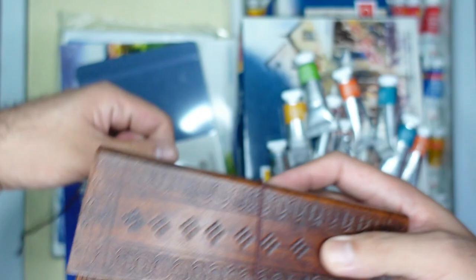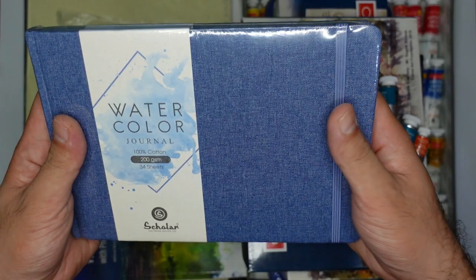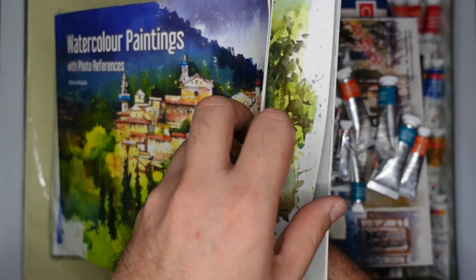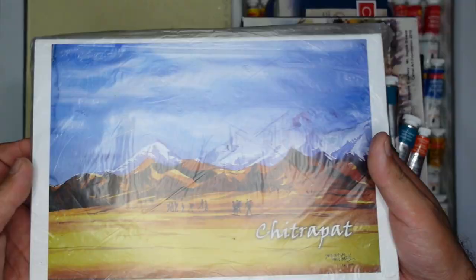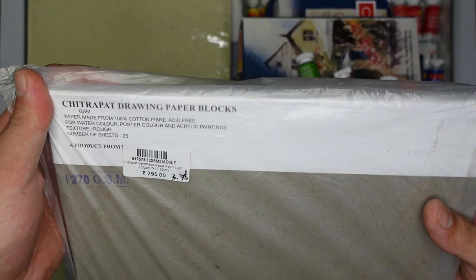Next is this watercolor journal — 100% cotton, 200 GSM, 34 sheets by Scholar, and it's only 550 rupees or 7 US dollars. Next is this watercolor paintings with photo reference book by Mulik. I got this book because I love the style of the artist — it's loose and relatable — and it's only 200 rupees or roughly 2.5 US dollars.